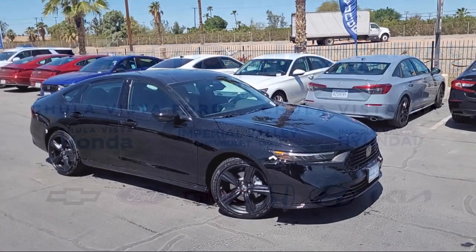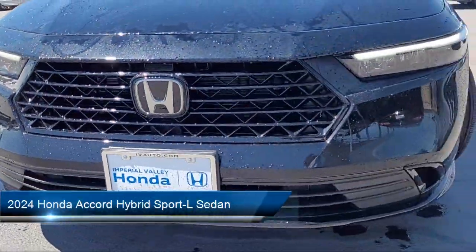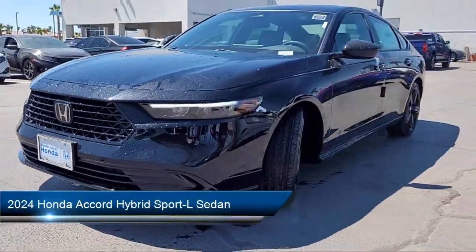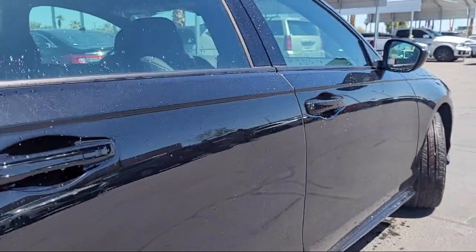Welcome to Imperial Valley Honda, and here is a look at one of our great vehicles for sale. It comes equipped with Apple CarPlay and Android Auto, Rear View Camera, and a Leather Steering Wheel with Auto Tilt-Away.